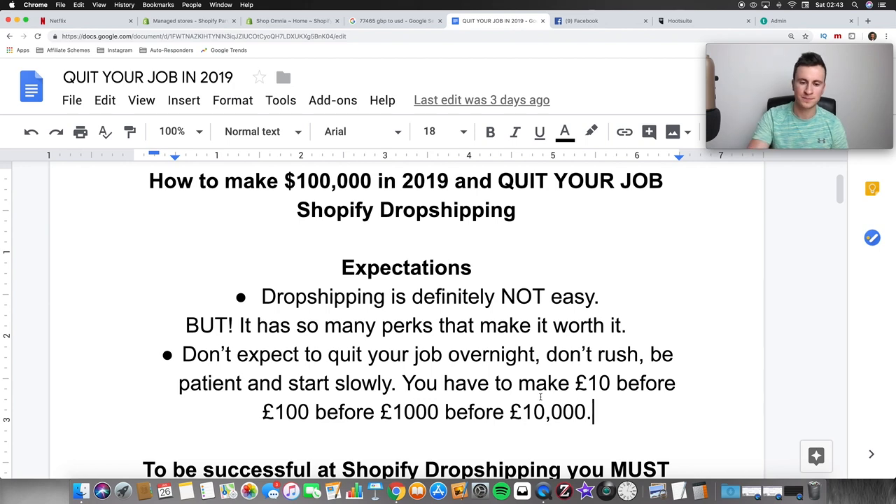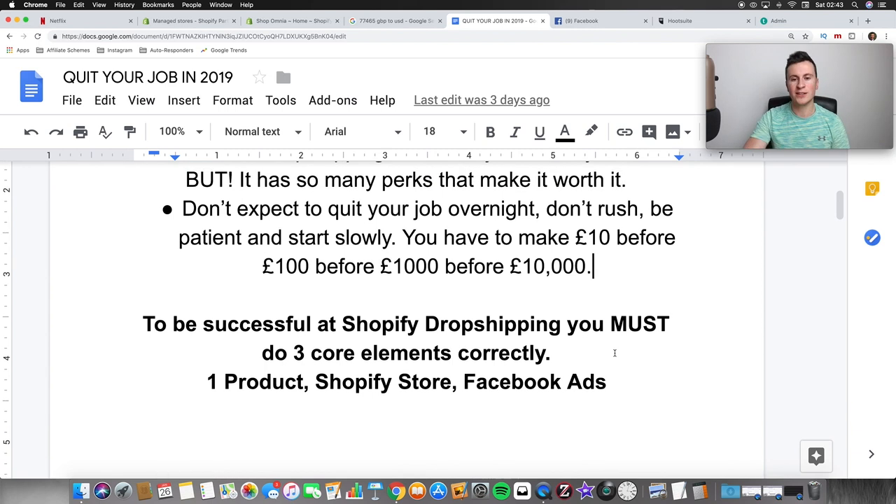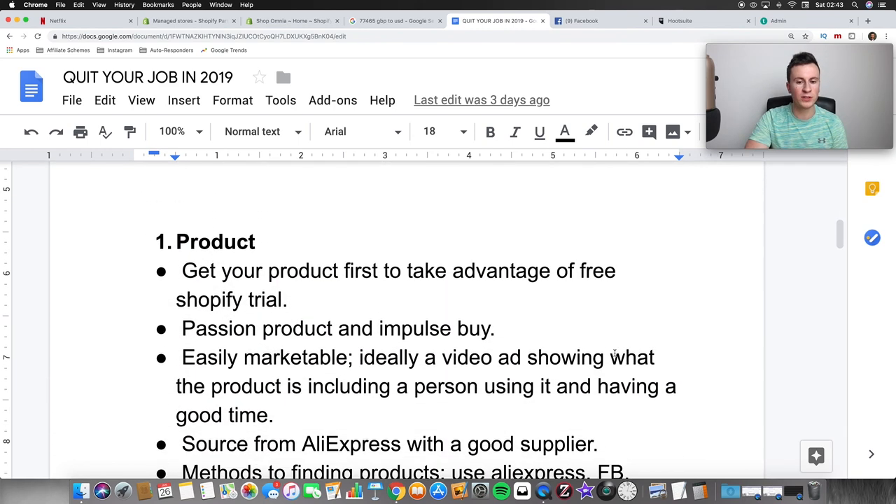To be successful at Shopify dropshipping you must do three core elements correctly. Number one: choose the right product. Number two: have a decent Shopify store that doesn't look dodgy. Number three: be good at Facebook ads — put the right ad out in front of the right audience. These are the three things I'm going to be going through in this strategy. So, number one: start with the product.